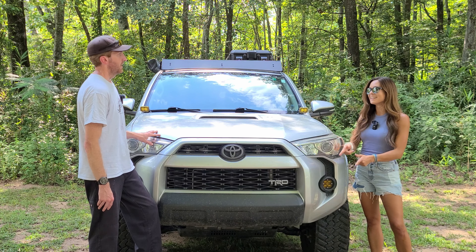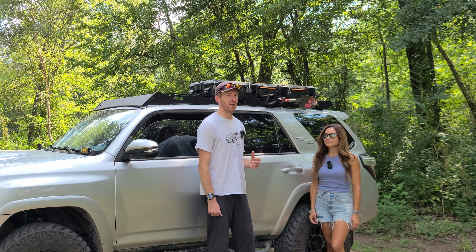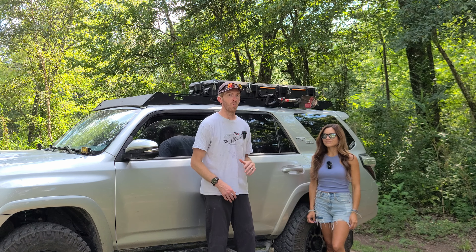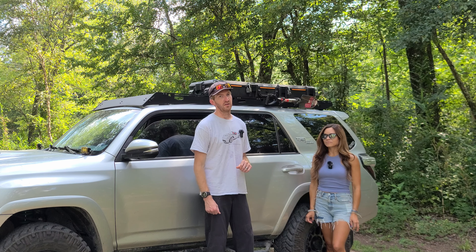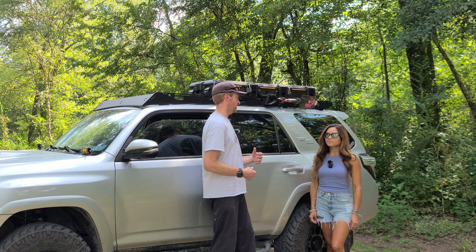Hey everyone, welcome back to the channel. My name is Tim, this is Tim the Trail Man, and today I'm here with my friend Ashley and her rig Nantahala. She's joining me so we could do a walk around of her rig and learn a little bit more about what she's done to it and why she's into off-roading. Ashley, thank you for joining me.